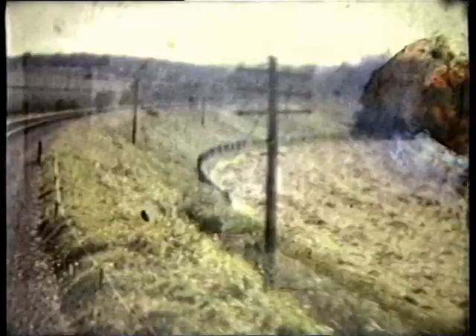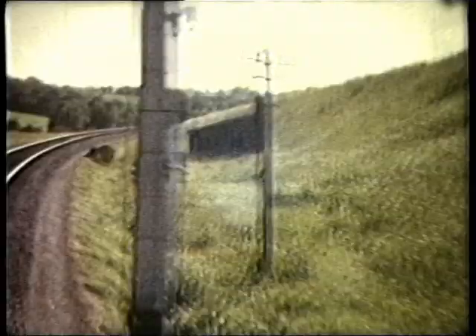We now depart from Whittam and return to the branch, climbing the 1-in-47 gradient to Wanstrow where, as before, no passengers await to board our train.